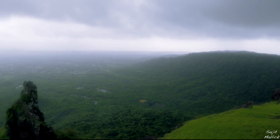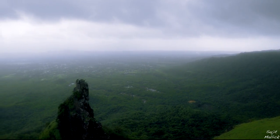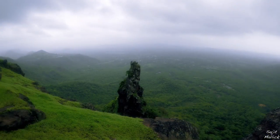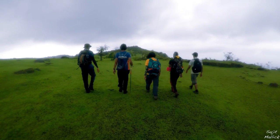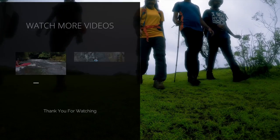Sagargad is a perfect monsoon trek. It is a medium grade trek, easily accessible from Mumbai by road and by sea. By sea, take Mandwa Jetty from Gateway and then a tum tum till the base village. The trail is never crowded and it is a beautiful trek.